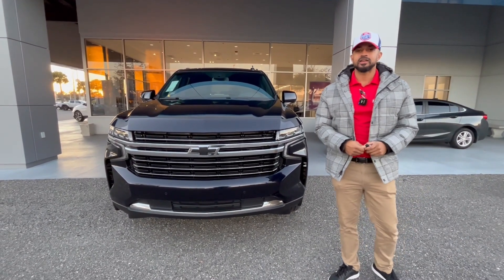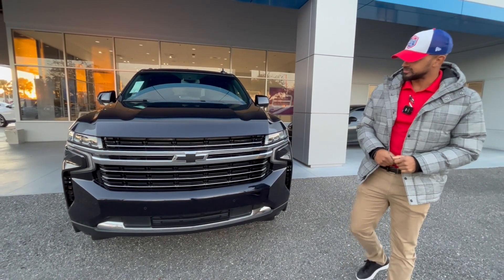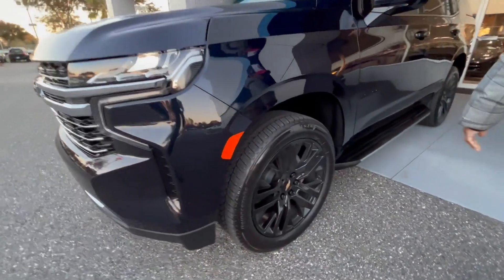Hey, I'm Pierre down here at George Moore Chevrolet and we have a 2023 Chevy Tahoe four-wheel drive LT. It is a midnight blue metallic exterior color with 22-inch high gloss black aluminum wheels.